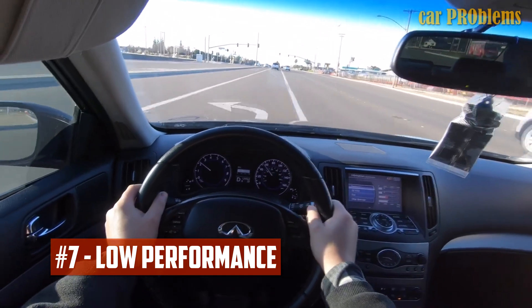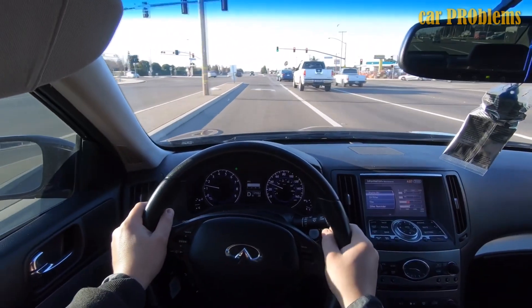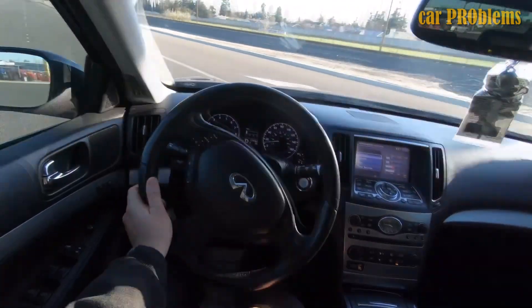Low performance. A bad air-fuel mixture is the most typical sign of low fuel pressure and will significantly reduce your car's performance. It's time to check your fuel pressure if you notice that your car is performing much worse than usual.